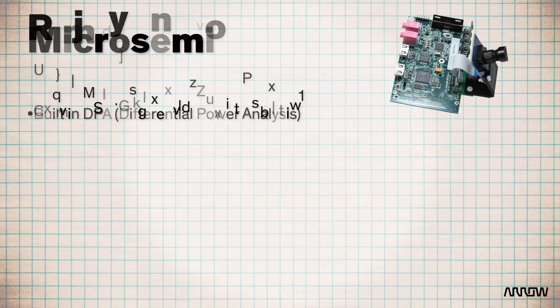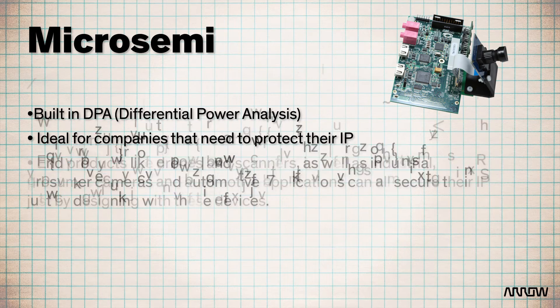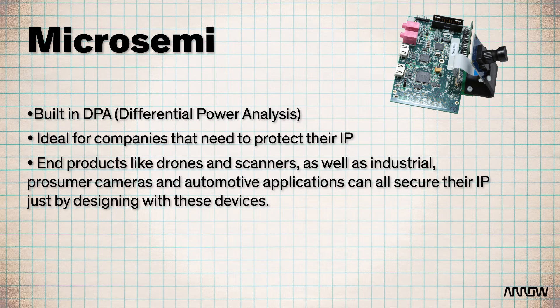Your firmware is protected by the built-in differential power analysis, or DPA, countermeasures that are resident in the Igloo II and SmartFusion II. This design security protection makes it ideal for companies that need to protect their IP. End products like drones and scanners, as well as industrial prosumer cameras and automotive applications, can all secure their IP just by designing with these devices.